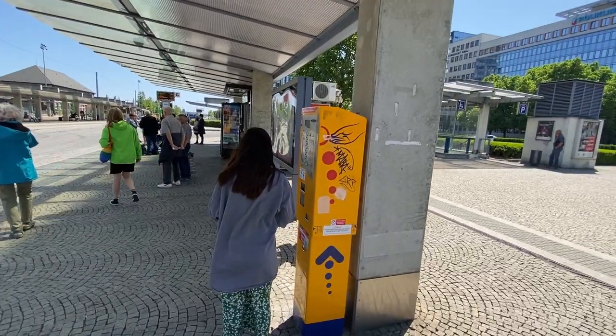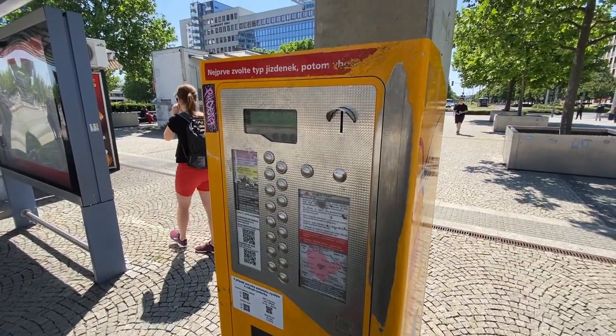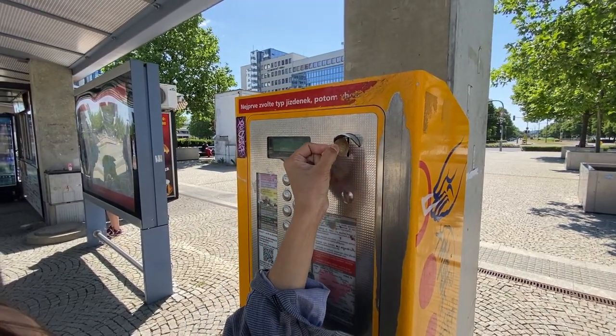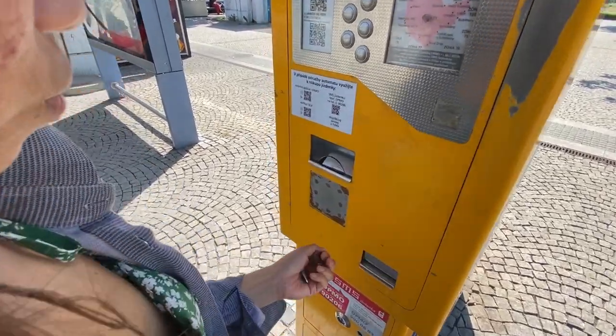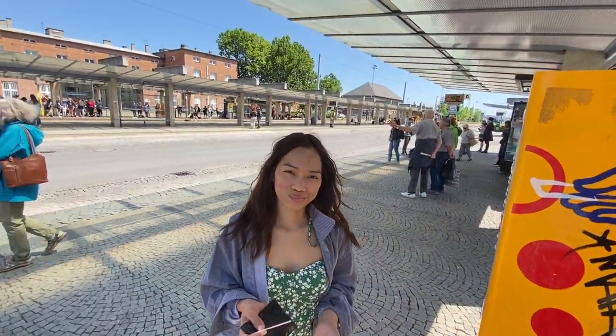We've just arrived at our destination — Olomouc! We're going to move to the zoo park. One last thing we want to show you about buying a ticket: there is also a cash machine where you can purchase a ticket. Gwen will show us — you have two options to choose from. Don't worry, you'll still receive change even if you put in more money. Then you get your ticket and you're ready to go by bus or tram.